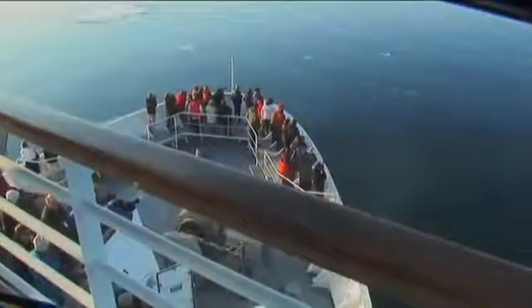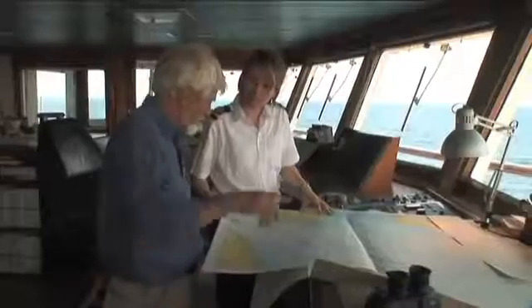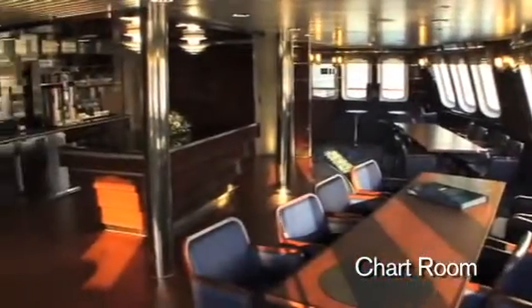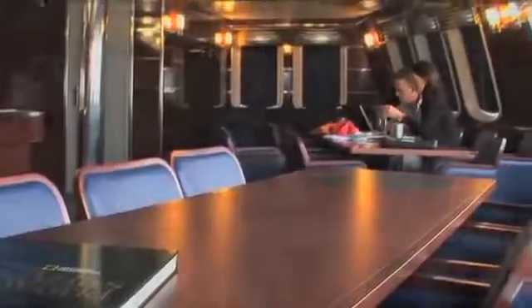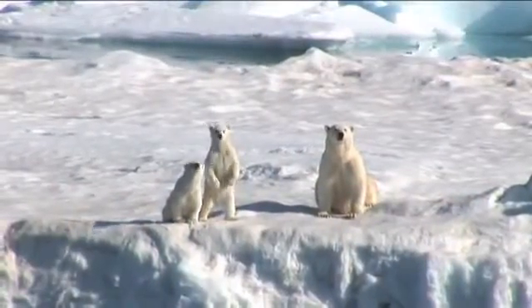On any ship, the bridge is where the decisions are made — that's where the navigation takes place. One of the unique features of the National Geographic Explorer is that this is not a place we isolate from our guests. You're welcome to come and talk with the officers, learn about navigation, and understand any aspect of the ship you choose. Just below the bridge is the chart room, facing forward, with direct access out to the decks. We have coffee, hot chocolate, and things there — it's great in the polar regions when you're looking for polar bears or ice scapes.